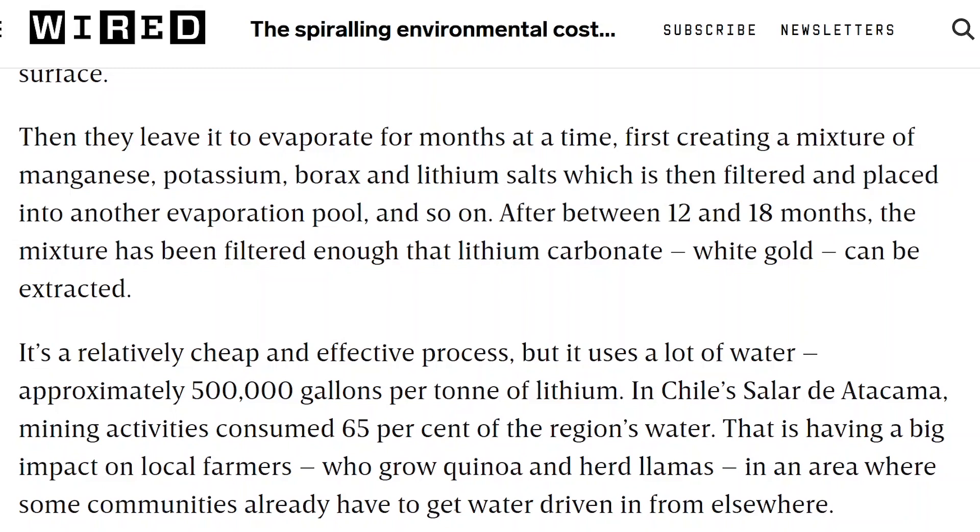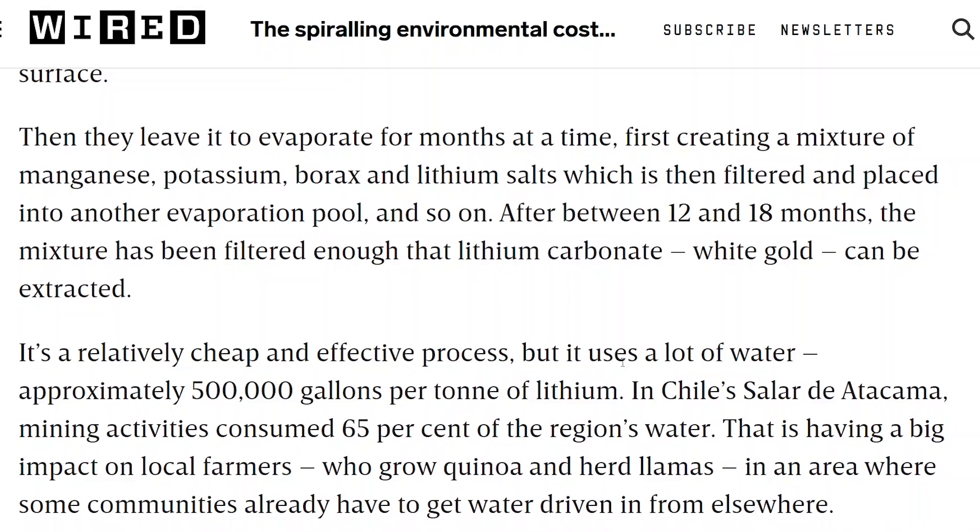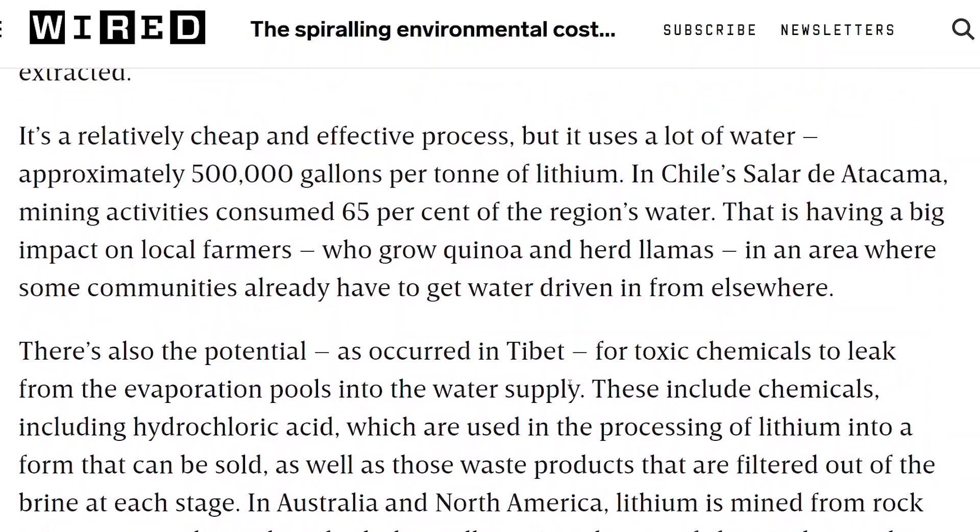These evaporation pools leave toxic chemicals. Essentially, what we're doing is shifting the environmental impact away from us: as we move from internal combustion vehicles to battery vehicles, they're very clean for the consumer, but where the raw materials are mined, it damages the land, water, and livelihoods. There was also a lithium mine that leaked in Tibet, killing all the fish in the rivers there due to toxic chemicals from the mining operation.